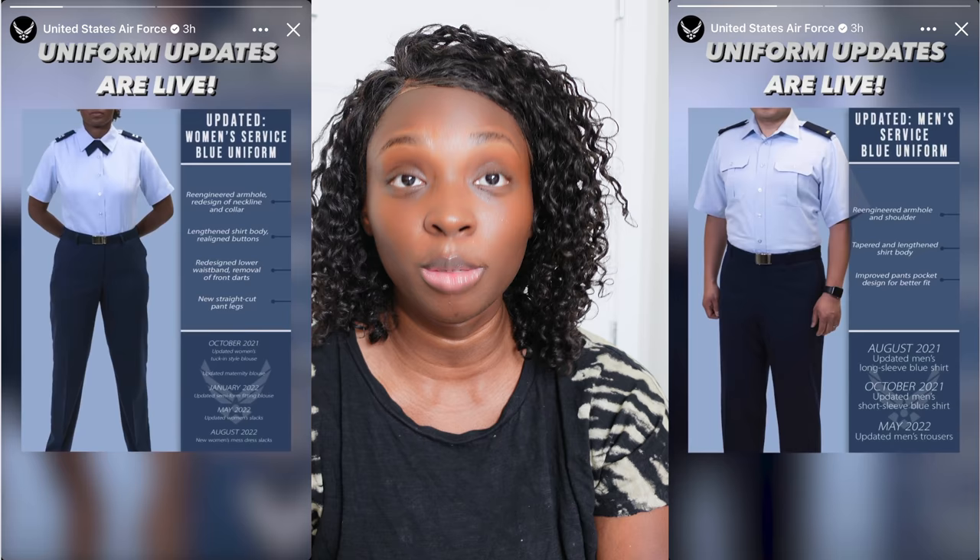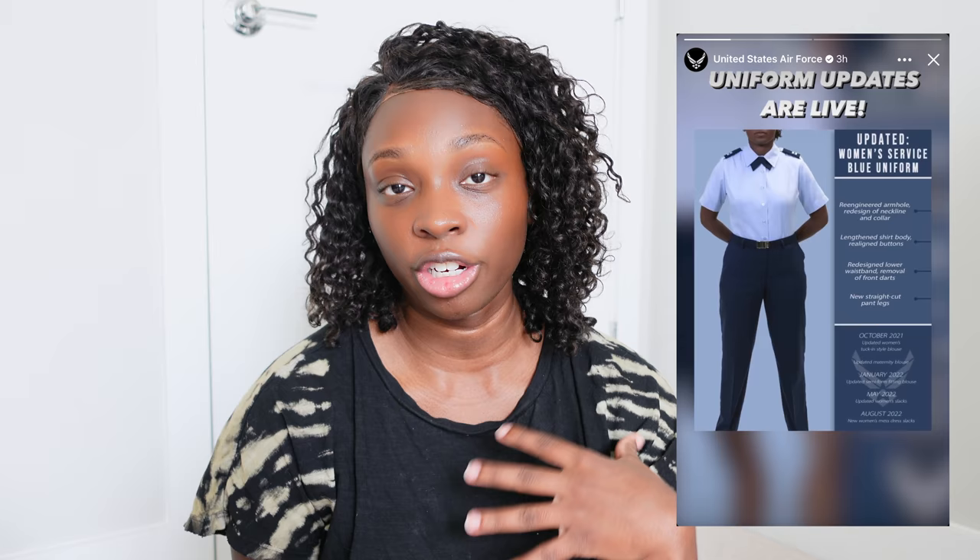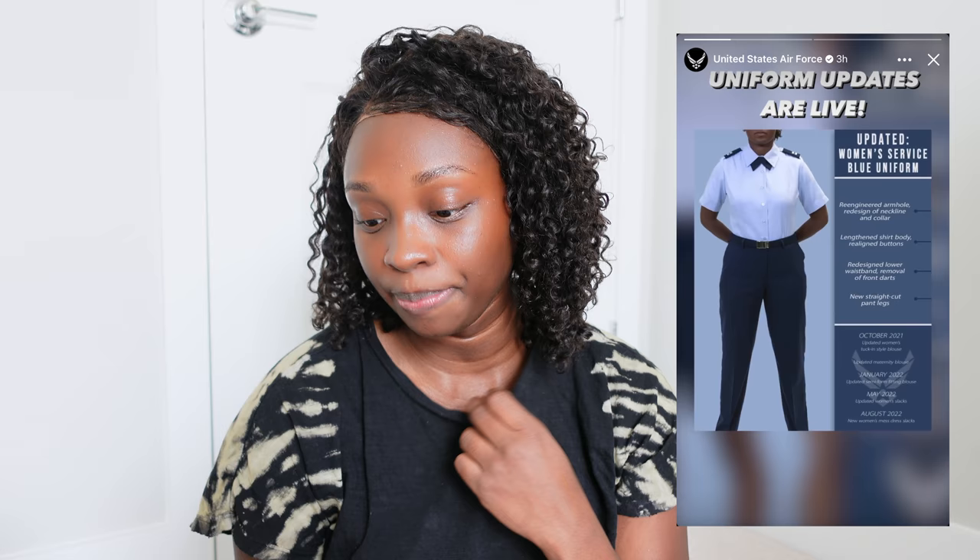The current blue uniforms are made for women with like a two-inch waist, 30-inch hips, and short legs — it's kind of weird, so they're fixing that. For the women's shirts, they're going to lengthen the body shirt and realign the buttons. They do need to realign the buttons because the button all the way up for the neck tab just chokes me. And now that I have a chest size, I can definitely see where the button placement is a problem.